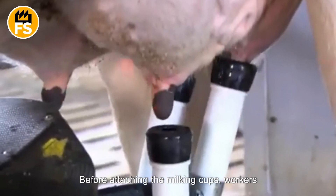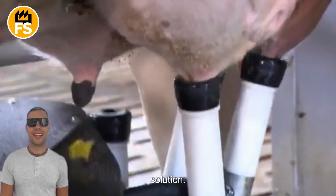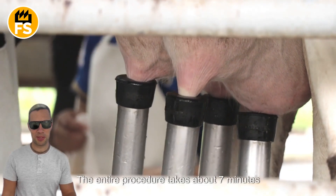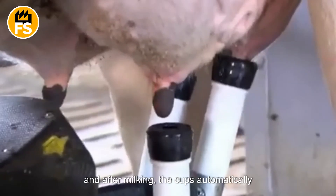Before attaching the milking cups, workers disinfect the cow's udders with an iodine solution. This process mimics the sucking motion of a calf to ensure organic milk production. The entire procedure takes about seven minutes, and after milking, the cups automatically detach.